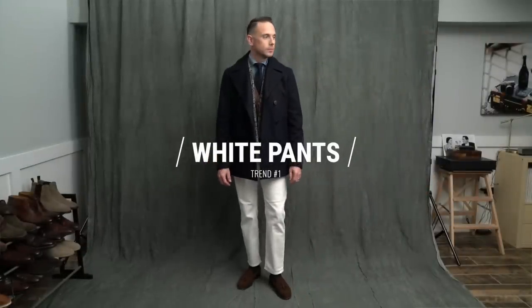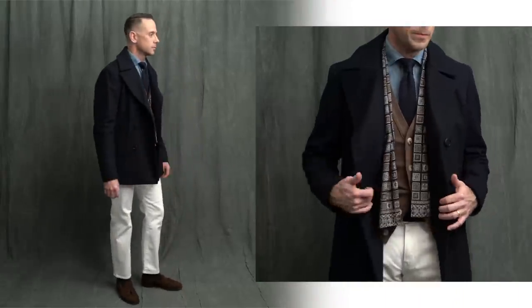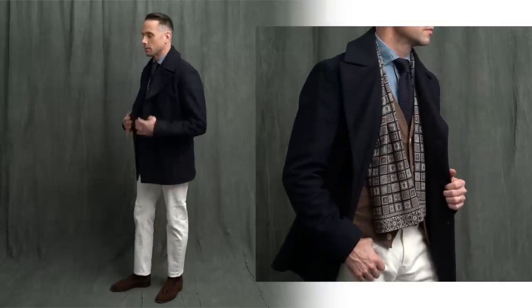First up, trend number one: white pants. Looking through the London and Pitti street style photos, I saw a lot of guys wearing white trousers or white jeans like I'm wearing here. White pants are typically seen as more of a summer thing, which I think makes them even more unexpected and impactful when worn in the wintertime.